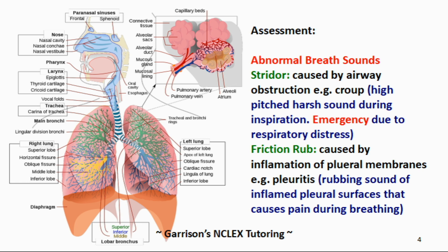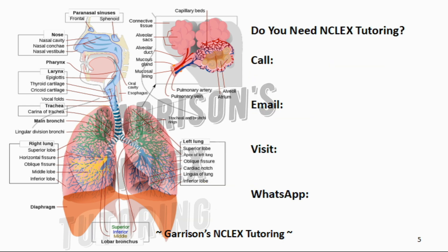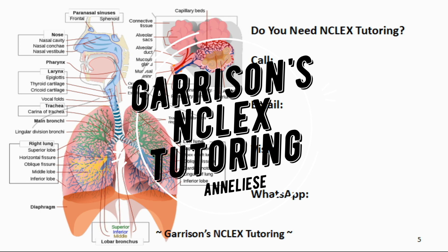The last and final abnormal breath sound you need to know for the NCLEX is pleural friction rub. This is caused by inflammation of the pleural membrane, for example, when you have pleuritis. This is a rubbing sound of inflamed pleural surfaces that causes pain during breathing. Let's listen to pleural friction rub.